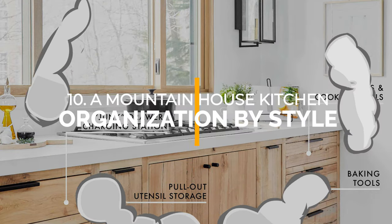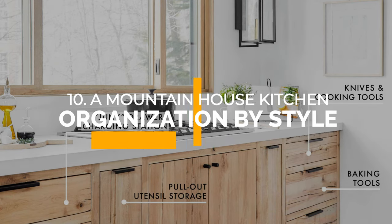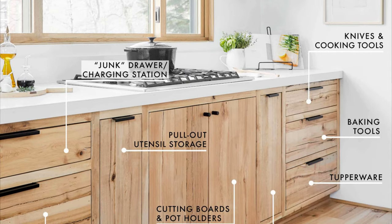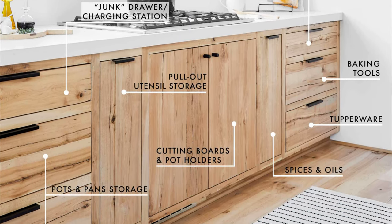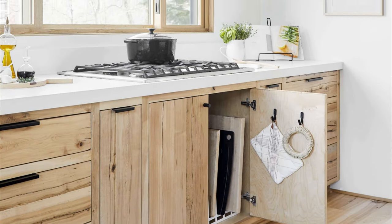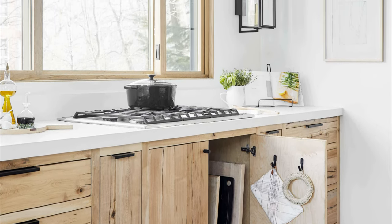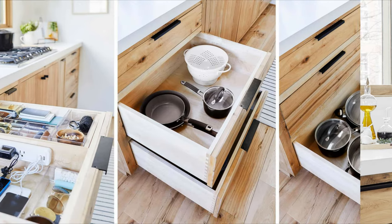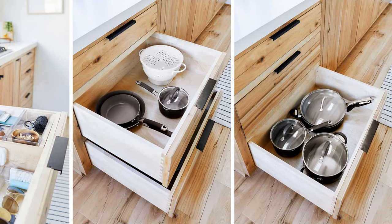Number 10: A Mountain House Kitchen Organization Idea by Style by Emily Henderson. Organizing your kitchen can be a struggle, but it doesn't have to be that way. Start by taking everything out and sorting it into categories. Toss expired items or items you no longer need as you go. Next, consider your flow and place frequently used items in easy-to-reach areas. Involve kids by giving them their own drawer for plates, bowls, and cups. To keep drawers clutter-free, use dividers and consider a designated tech drawer with a built-in charging strip.